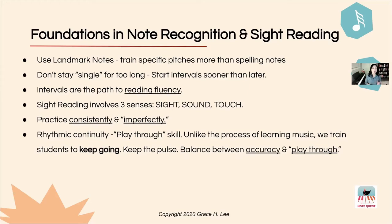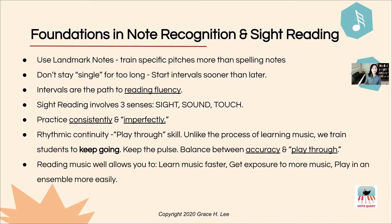Especially in ensemble or duet playing, rhythmic continuity is a really important skill to have, because if you start falling apart in terms of your rhythmic flow you're going to have a problem playing with other people. That's another reason why sight reading could be a very important skill.